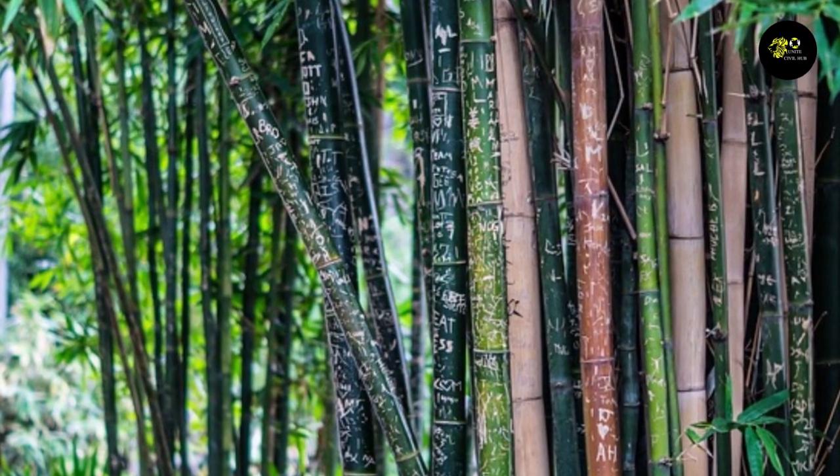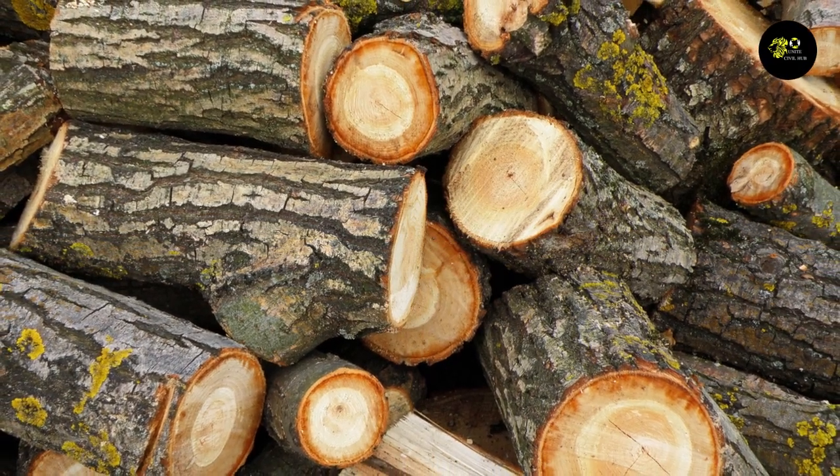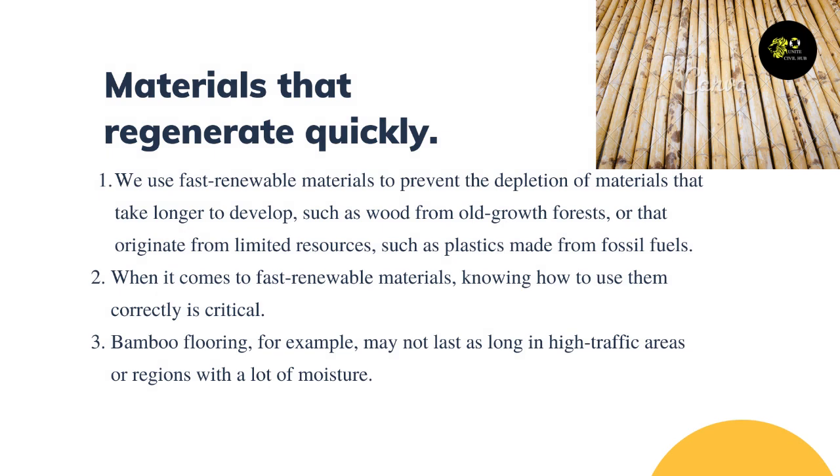Other rapidly renewable examples include cotton insulation, natural linoleum, natural rubber flooring, straw bales for walls and insulation, straw board cabinets, wool carpeting, and wheat board millwork and cabinetry. We use fast renewable materials to prevent the depletion of materials that take longer to develop, such as wood from old-growth forests, or those from limited resources such as plastics made from fossil fuels.